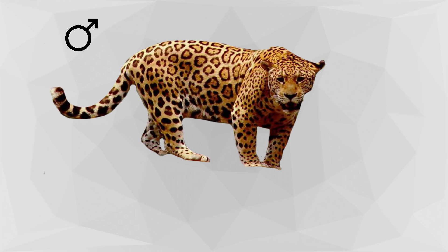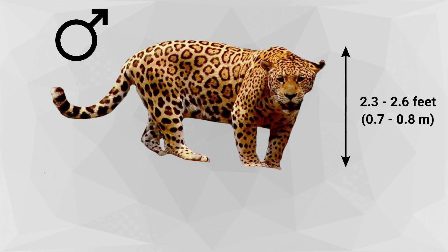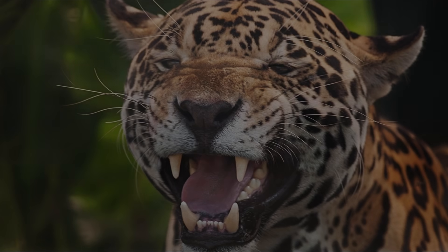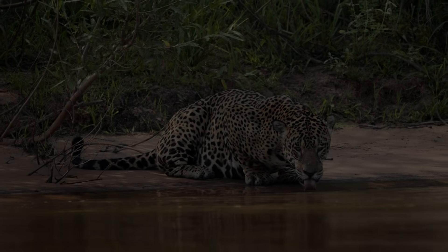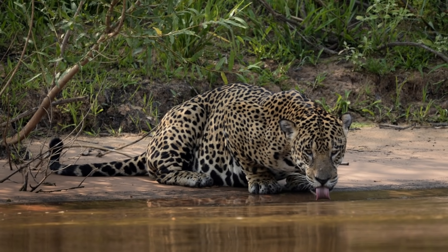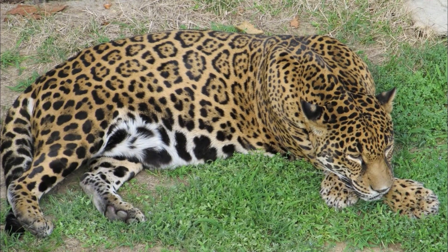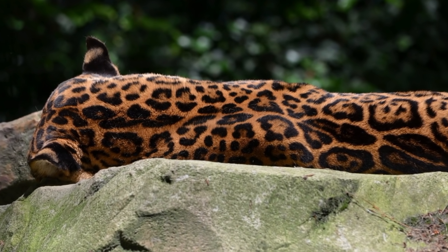The male jaguar, which is generally larger than the female, attains a length of 3.8 to 6 feet (1.1 to 1.8 meters), with a shoulder height of 2.3 to 2.6 feet. It weighs from 70 to 249 pounds. Jaguars are powerfully built with large square jaws and prominent cheeks, with lean bodies and muscular limbs. They are built for power, not speed, although they can run briefly. Base coat colors range from pale yellow to reddish brown, with black, rosette-shaped spots on the neck, body, and limbs.